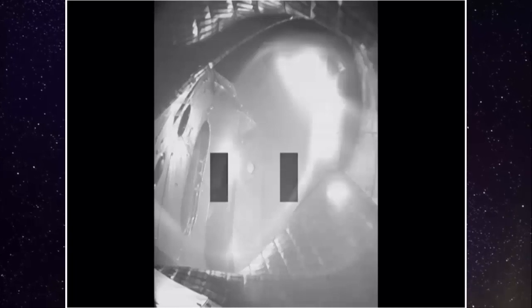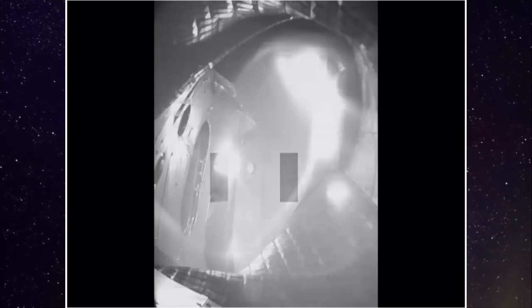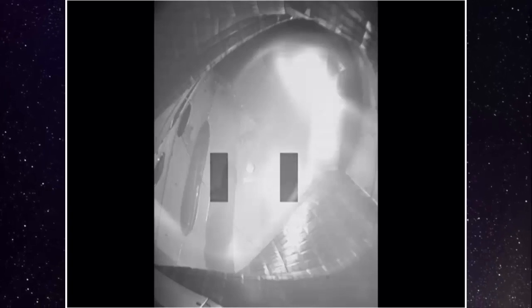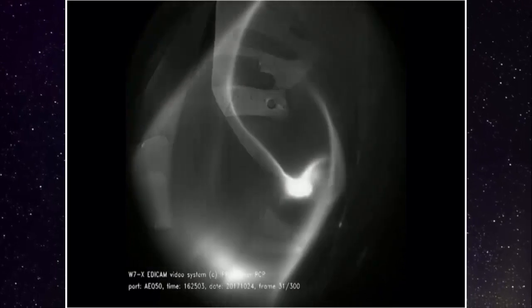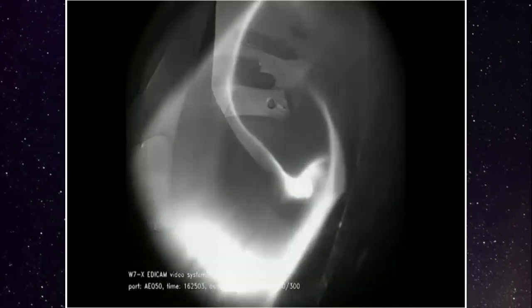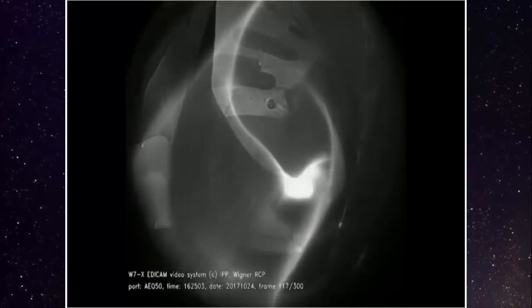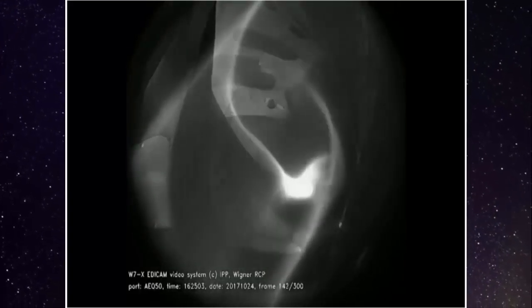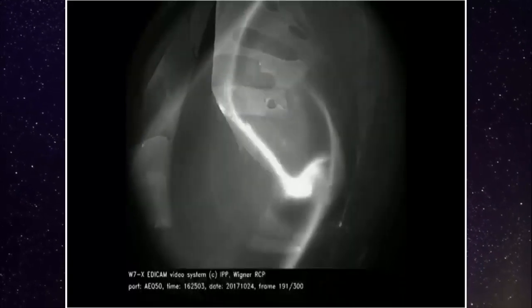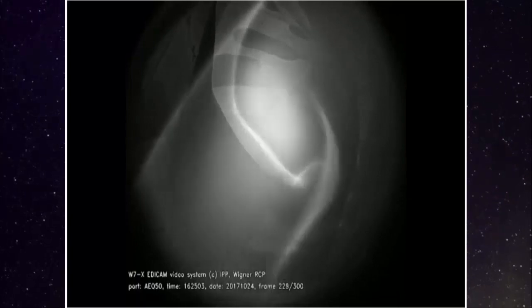In comparison with previous devices, Wendelstein 7x is expected to yield quite new, possibly even better conditions. The experiment is part of a worldwide effort to harness nuclear fusion — a process in which atoms join at extremely high temperatures and release large amounts of energy. Advocates acknowledge the technology is likely many decades away, but argue that once achieved it could replace fossil fuels and conventional nuclear fission reactors.